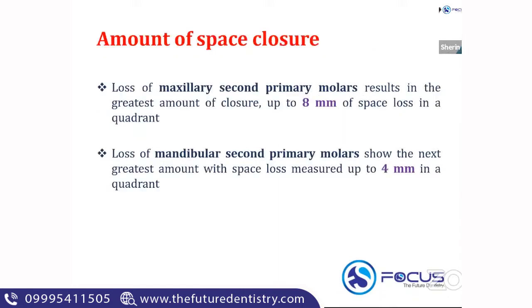Regarding the amount of space closure: whenever there is an erupting tooth adjacent to the space, there is a maximum amount of space closure occurring at that time. An important MCQ: loss of a maxillary second primary molar results in the greatest amount of space closure, measuring up to eight mm of space loss in one quadrant. And the mandibular molars show the next greatest amount of space loss, measured up to four mm in a quadrant.